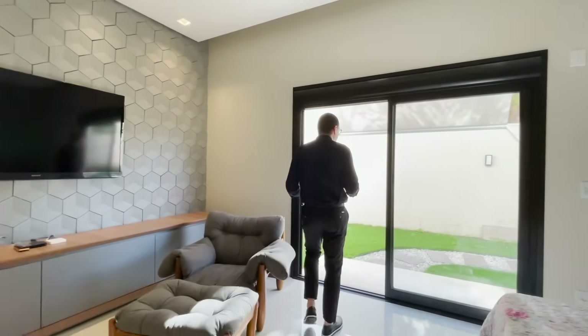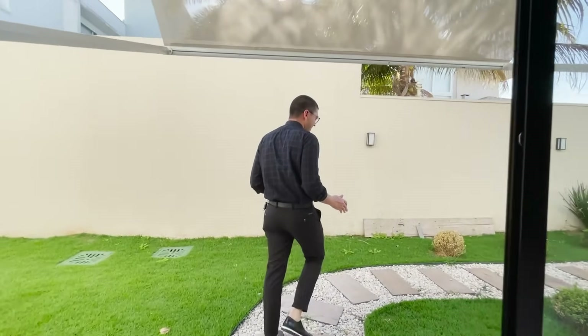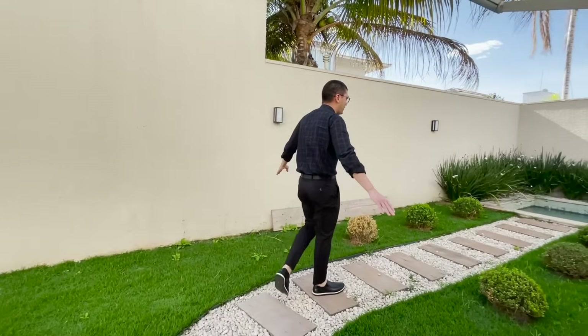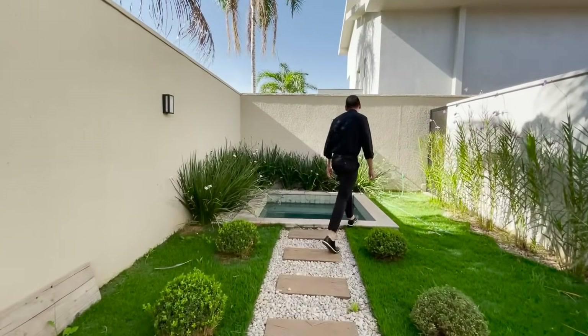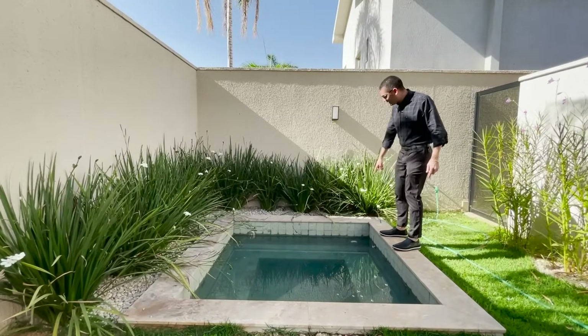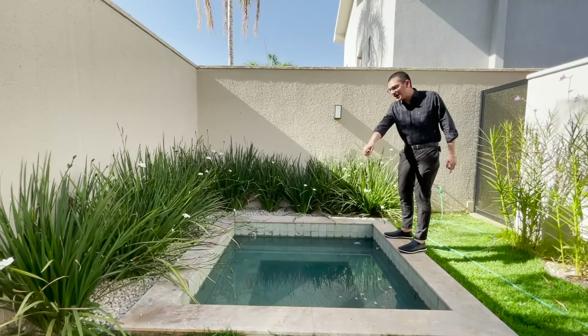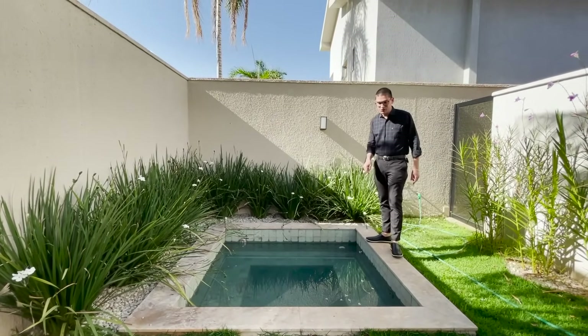Um grande diferencial aqui da suíte master é que ela tem um ofurô. Olha o jardim e o caminho que te traz para o ofurô privativo. Revestido no ijal. Temos aqui o ponto de iluminação, os jatos também. Água quente também nesse ofurô.